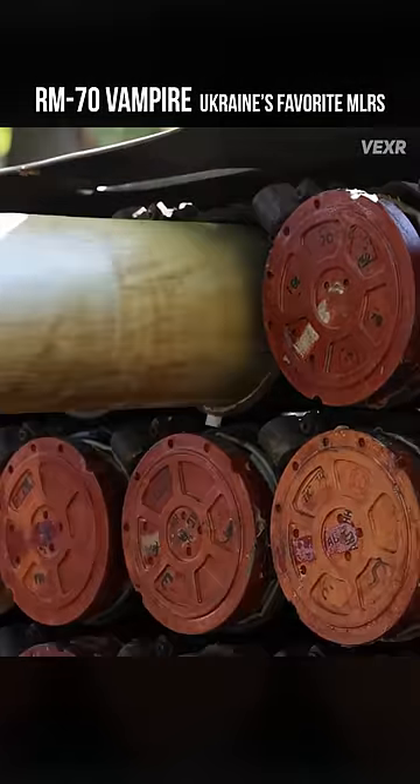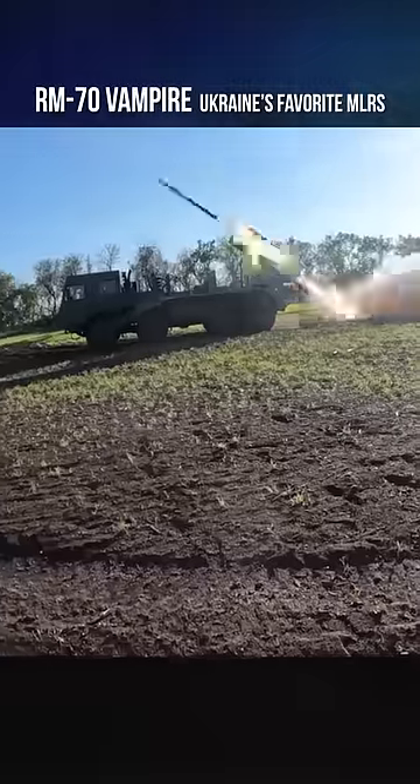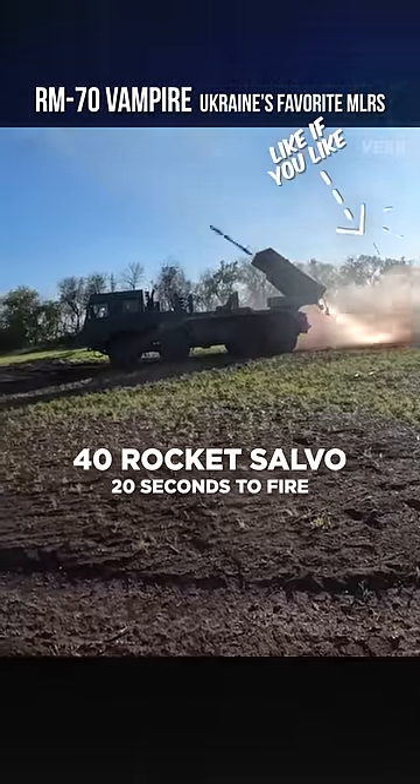It's built by the Czech army and operates more or less similar to the Grad, giving it a 40-rocket salvo that can be launched in about 20 seconds.